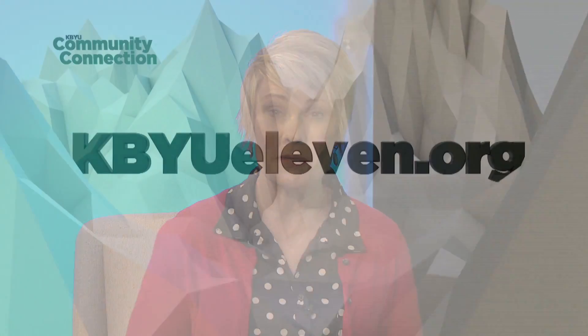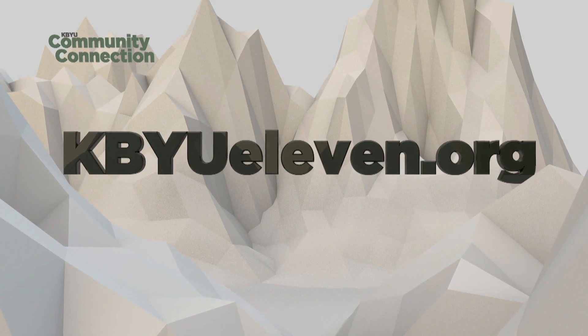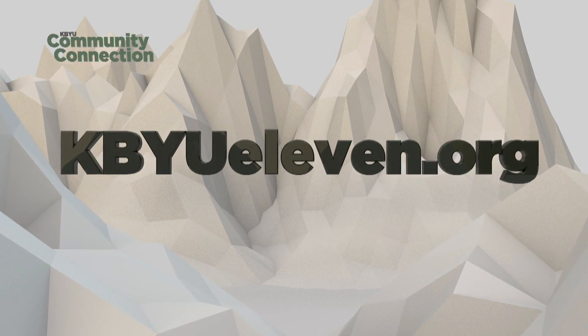Thank you so much for being with us and sharing all that exciting information. If you'd like more information about events happening at the Elizabeth Stewart Treehouse Museum or any of the other organizations appearing on Community Connection, please log on to our website at kbyu11.org. Thanks for being with us and join us again on Community Connection.